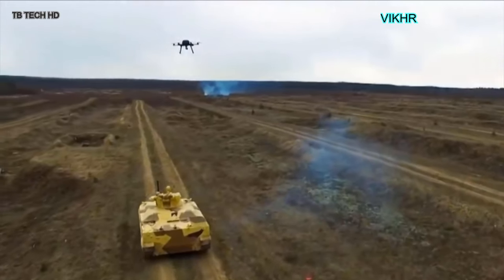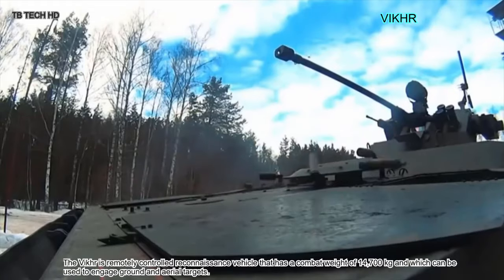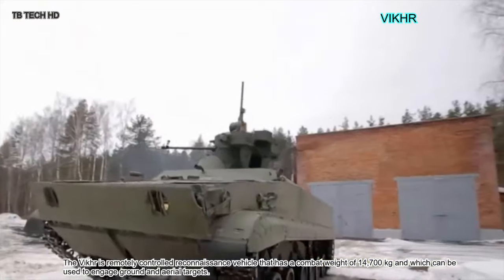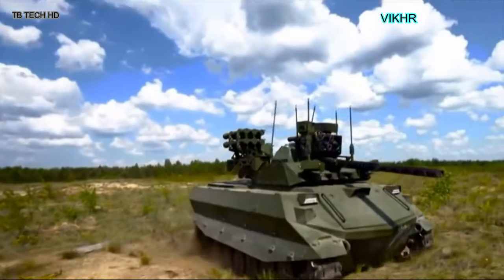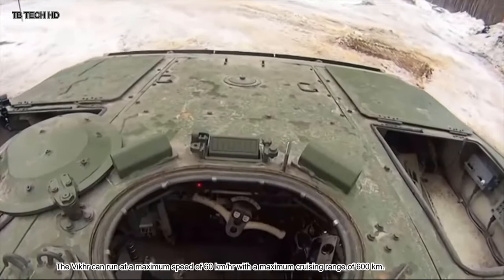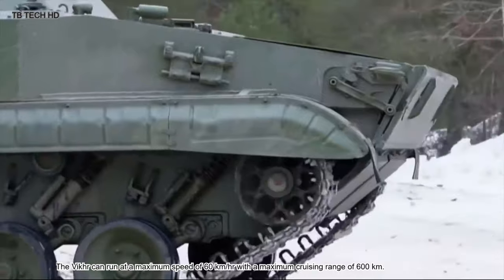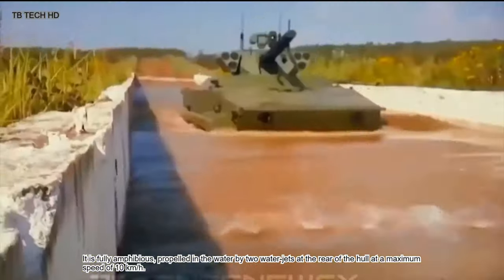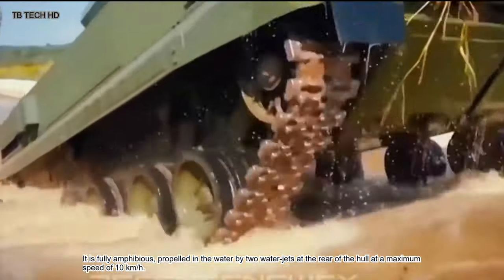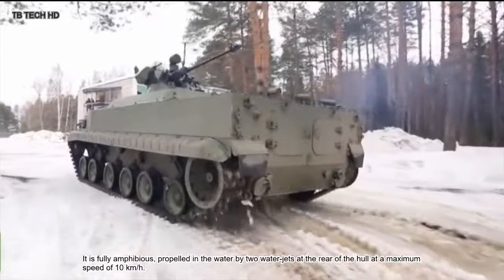The Vikra is a remotely controlled reconnaissance vehicle with a combat weight of 14,700 kilograms. It can be used to engage ground and aerial targets and can run at a maximum speed of 60 kilometers per hour with a maximum cruising range of 600 kilometers. The Vikra is fully amphibious, propelled in the water by two water jets at the rear of the hull at a maximum speed of 10 kilometers per hour.